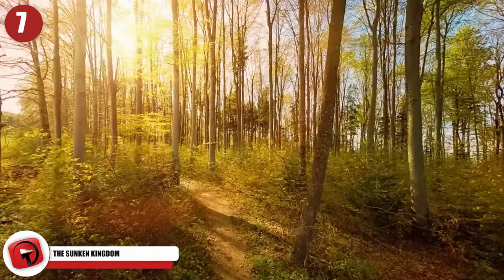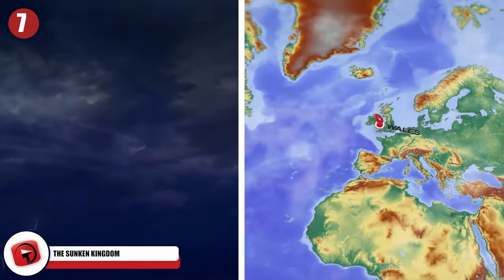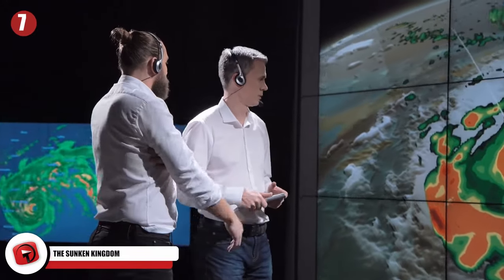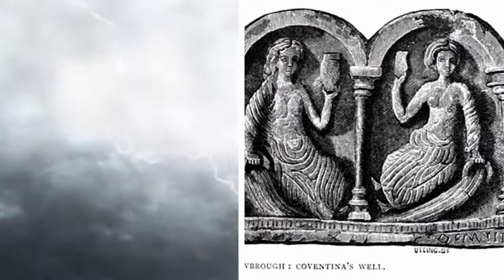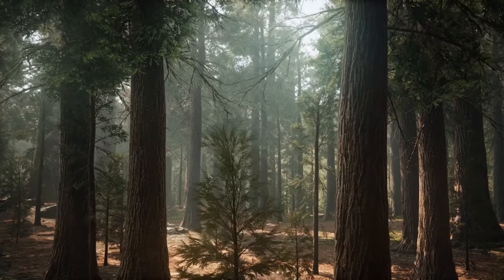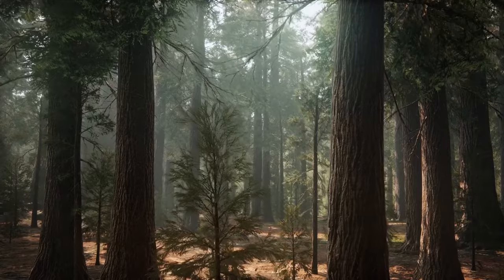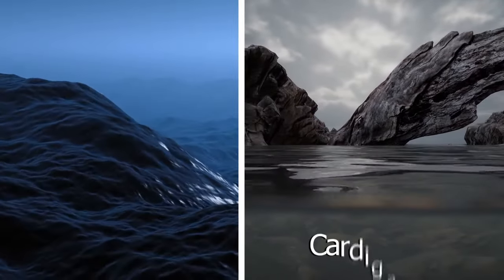Sometimes Mother Nature has a way of revealing the world's hidden secrets. When a storm hit Wales' beach one spring day, it left behind a trail of devastation — but it also left behind something to surprise researchers. They realized the storm had unearthed a hidden treasure with ties to a legend from Welsh mythology. An ancient forest of 4,500-year-old trees was exposed after violent wind and massive waves scoured away layers of sand along the shores of Cardigan Bay.